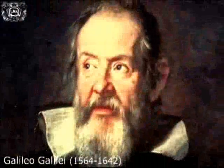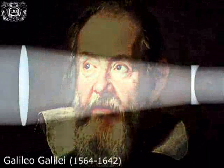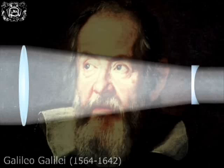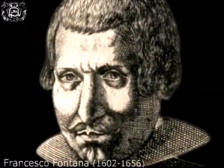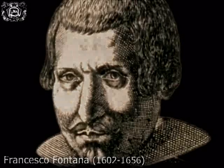Galileo was to remain always faithful to the optical combination that bears his name. However, in the 1630s, the Keplerian telescope began to be widely used, mainly due to the work of the Neapolitan optician Francesco Fontana, to the point of entirely superseding the Galilean one toward the middle of the century.